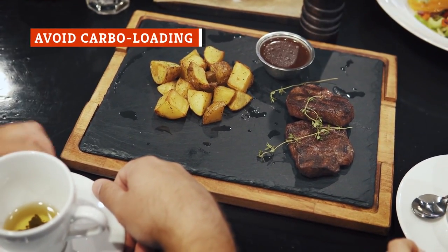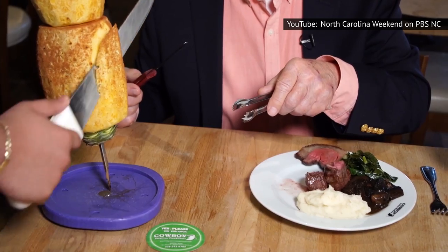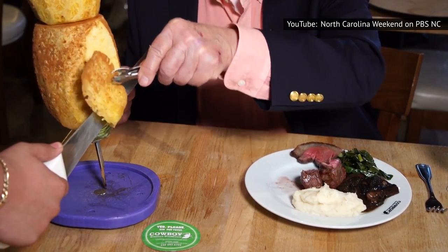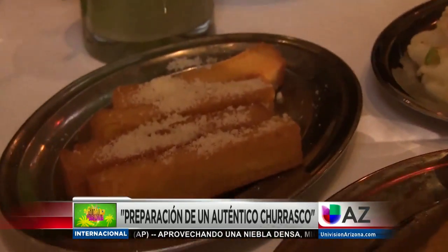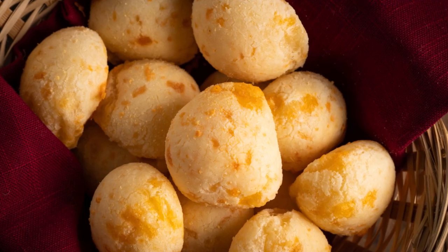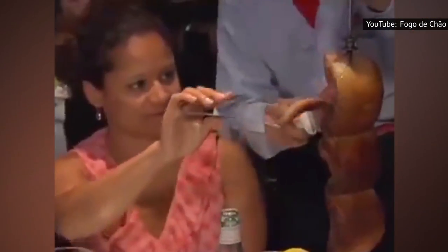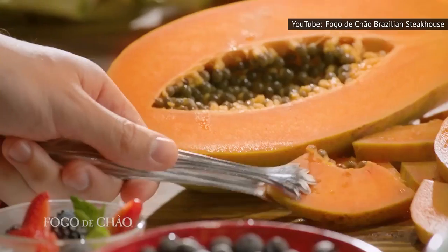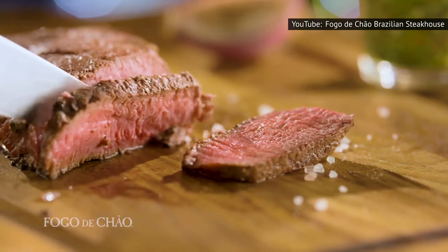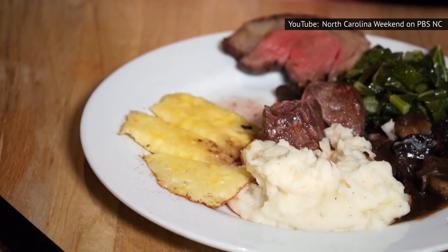At standard steakhouses, rich, starchy sides are part of the attraction. Brazilian steakhouses are no exception, but they offer an even wider assortment of carb-heavy side dishes than normal. Besides the usual, you'll often get Brazilian specialties including fried bananas and pão de queijo, a type of cheesy pastry puff. Because Brazilian steakhouses are all-you-can-eat affairs, you can have as much as you like — but beware, this is both a blessing and a curse. It's way too easy to fill yourself up on cheesy, starchy delights before the first skewer of meat gets to your table. You're not paying the big bucks to feast on potatoes and bananas, so choose your sides strategically. It's suggested that these make up no more than 20 percent of your meal — an accompaniment to the main event, not your whole meal.